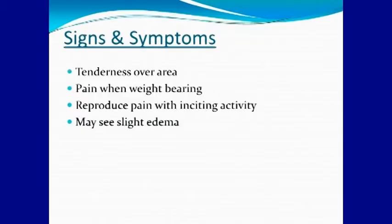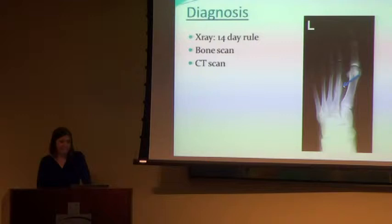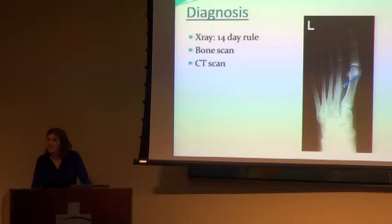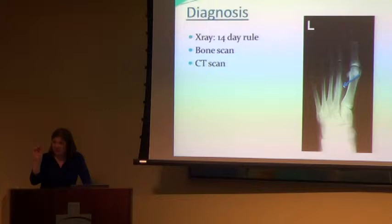Signs and symptoms are just tenderness and sometimes some swelling over the area. Usually you don't see a lot of bruising like in a regular fracture — it's a repetitive incident where sometimes you just don't really remember a specific event. Walking on it hurts. The arrow on this x-ray is pointing to the fracture. You actually don't even see a typical break — you see what we call bony callus forming around the bone where it's healing. This is actually a stress fracture already healing.